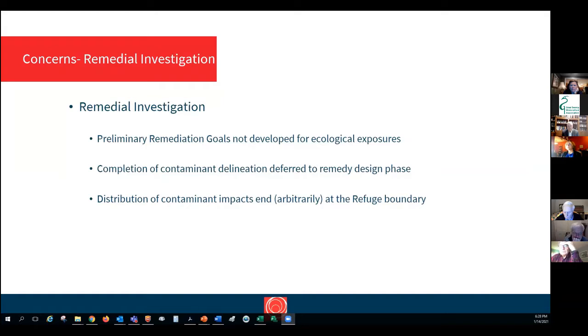Looking at the remedial investigation, we noticed it expressly said they did not develop remediation goals for ecological exposures. They basically said that whatever other actions are taken will address ecological exposures, but they didn't evaluate that separately. In essence, ecological exposures were addressed by saying that other actions would cover them, but we don't really know that because they weren't evaluated specifically.